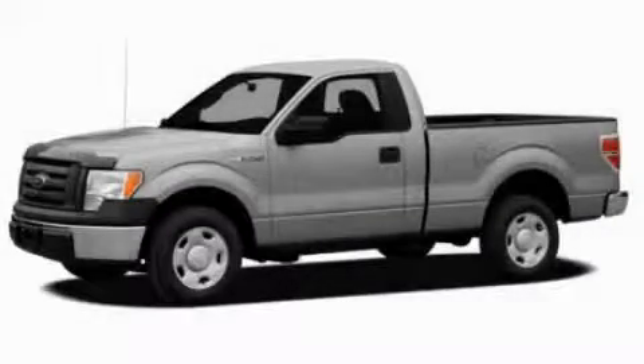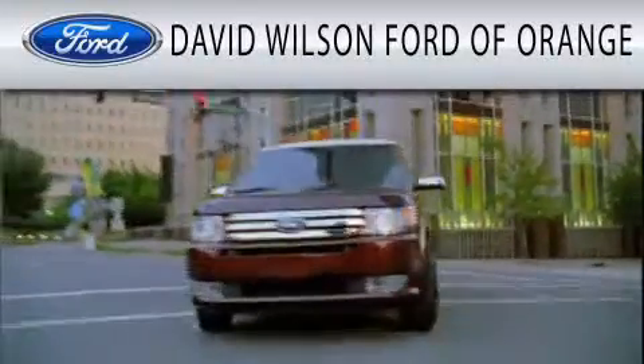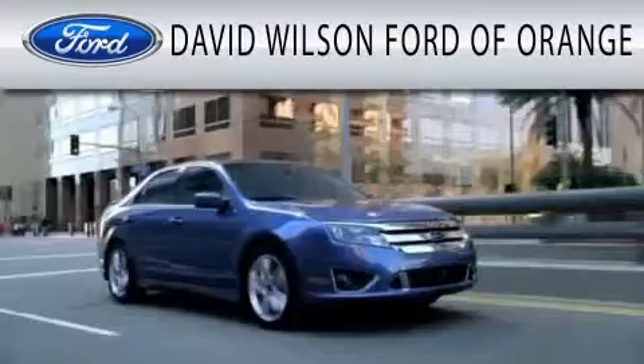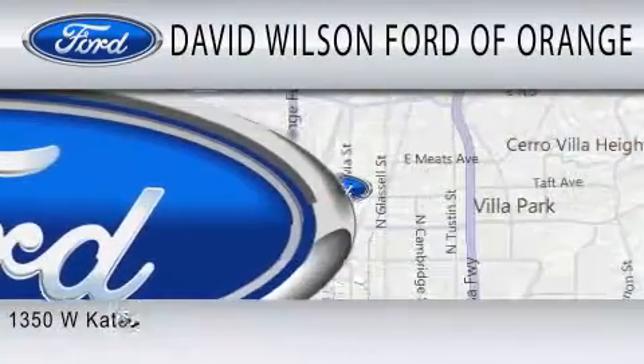Contact us today to arrange your test drive. David Wilson's Ford of Orange is dedicated to doing everything possible to ensure that the experience you have selecting your next vehicle is as pleasant as possible.